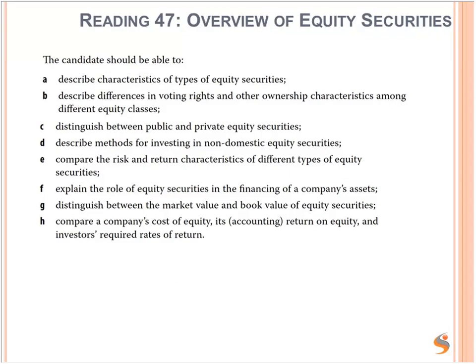Overview of equity securities is also pre-course reading. The LOS include: describe characteristics of types of equity securities; describe differences in voting rights and other ownership characteristics among different equity classes; distinguish between public and private equity securities; describe methods for investing in non-domestic equity securities, for example through American Depositary Receipts; compare risk and return characteristics of different types of equity securities; explain the role of equities in financing a company's assets; distinguish between market value and book value of equity securities — book value is the net asset value in the financial statements, while equity market value is the price times the number of shares in issue; and compare a company's cost of equity, accounting return on equity, and the investor's required rate of return.